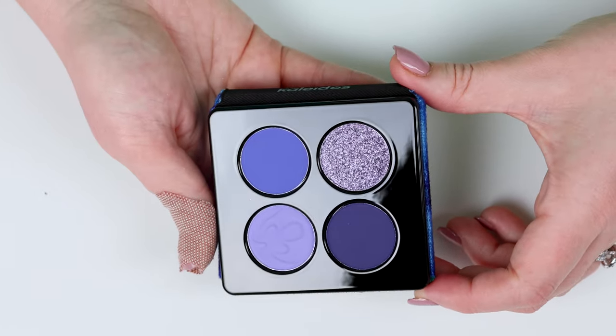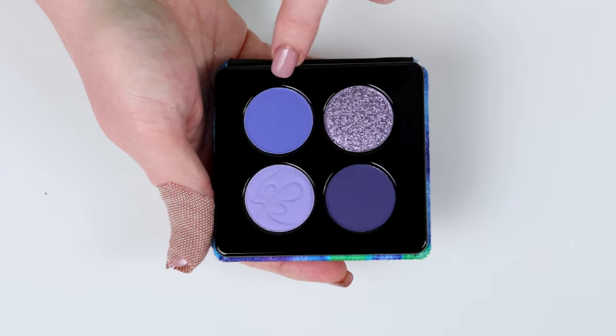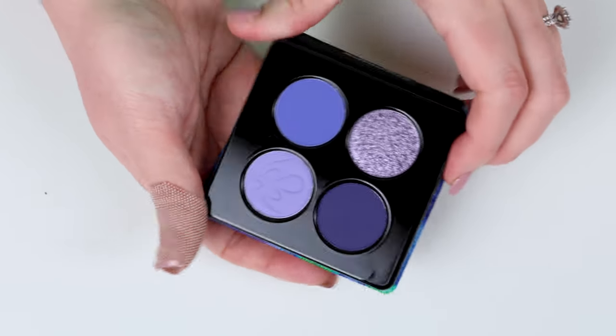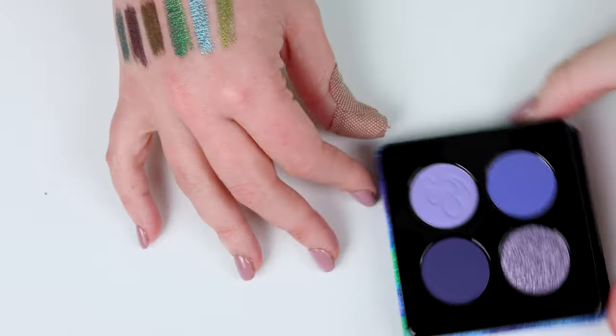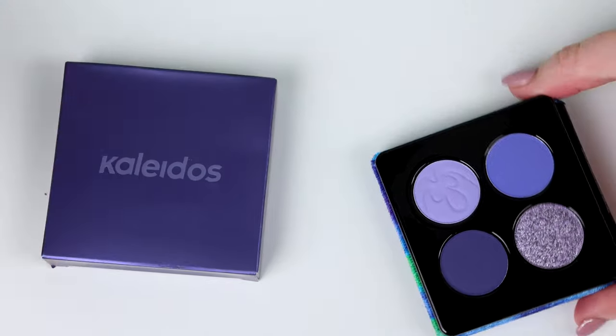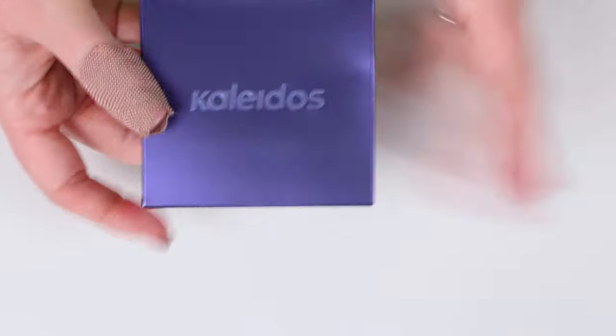That is beautiful. I like this periwinkle blue color — I like all of these. I want to take pictures of these first. I'm going to unpack the second one first and then stop and take pictures of them before I swatch them, you know, life of an influencer, and then we'll come back and swatch them.